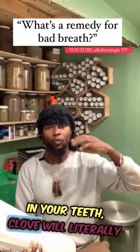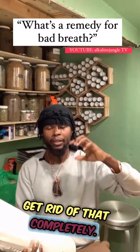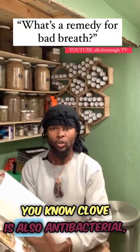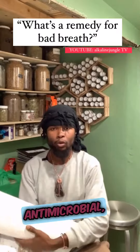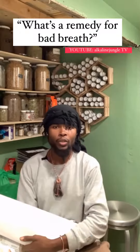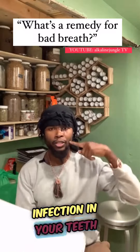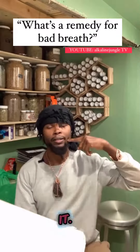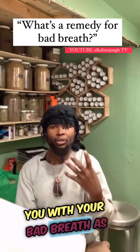Clove oil is very powerful, especially when you have cavities or infection in your teeth — clove will literally get rid of that completely. Clove is also very good and healthy for your gums, and it's antibacterial and antimicrobial. It's a very powerful herb. If you've got any kind of infection in your teeth like a root canal, you can put some clove oil directly on it.